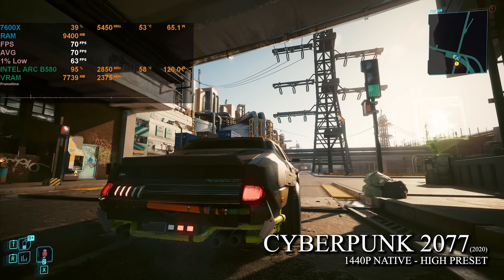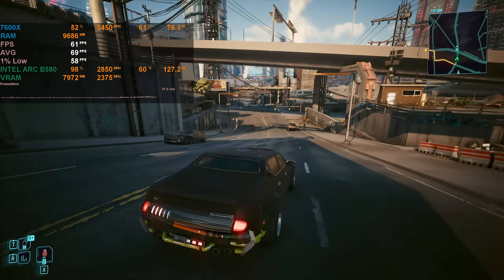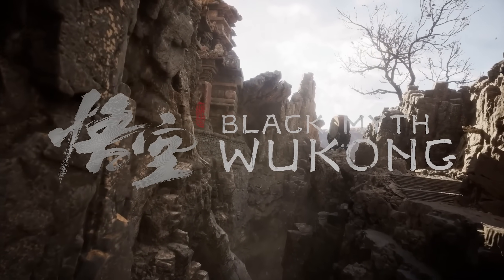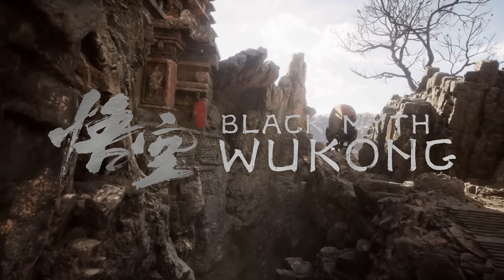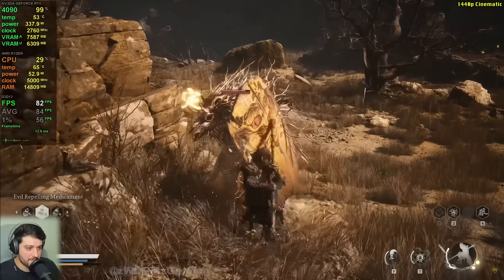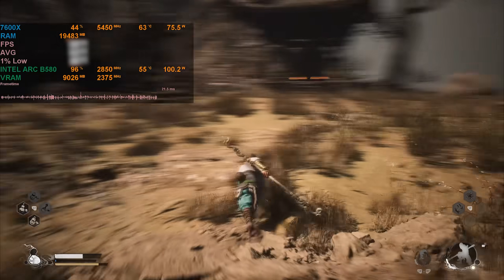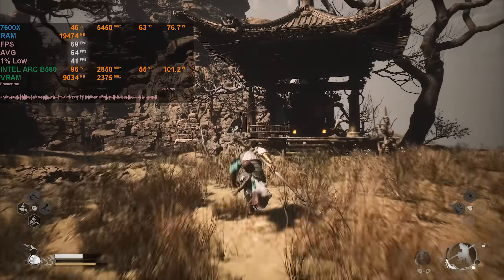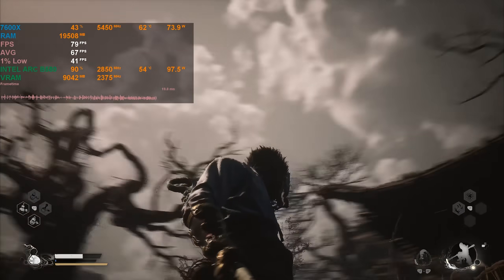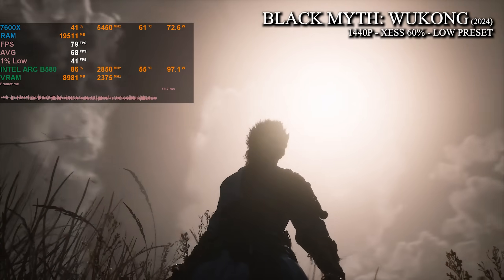In one of the heaviest titles, Cyberpunk 2077 at 1440p high settings runs smoothly at about 69fps. In the heaviest game of this video, Black Myth Wukong pushed this GPU to its absolute limits. The 4090 only gets 70fps at 1440p max settings in this game, so the numbers with the B580 will not impress you — I was only getting 70fps at low settings, which is actually rendering at 864p upscaled to 1440p.